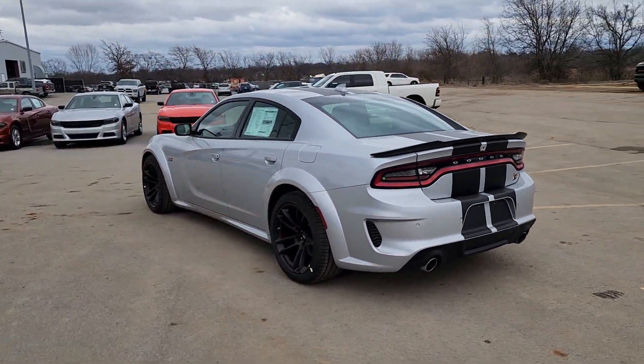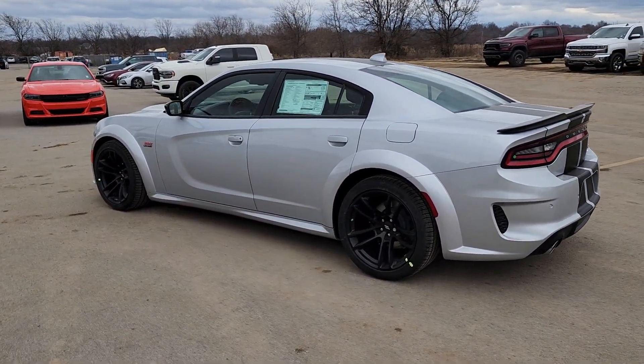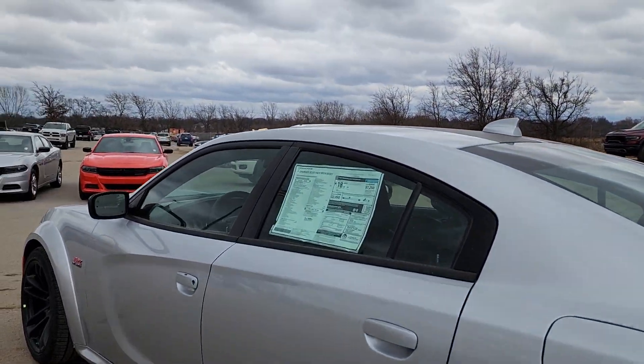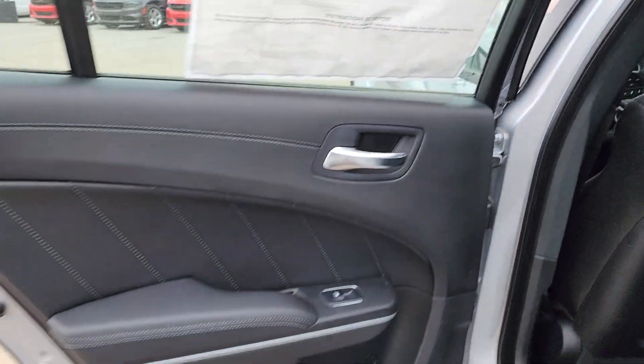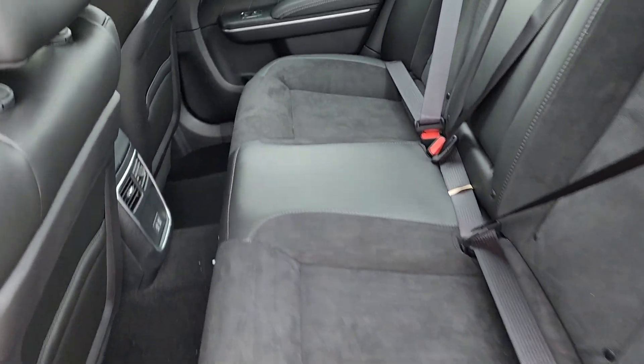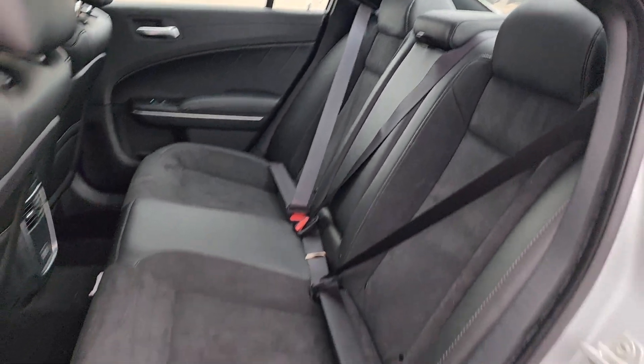Heated steering wheel, Apple CarPlay and/or Android Auto, touchscreen infotainment system, pre-collision system, intelligent auto on/off high beams, keyless entry, fog lamps, lane keeping assist, heated mirrors, backup camera.